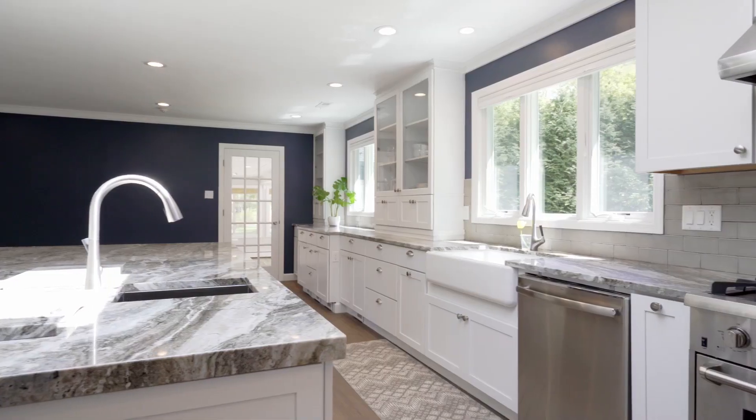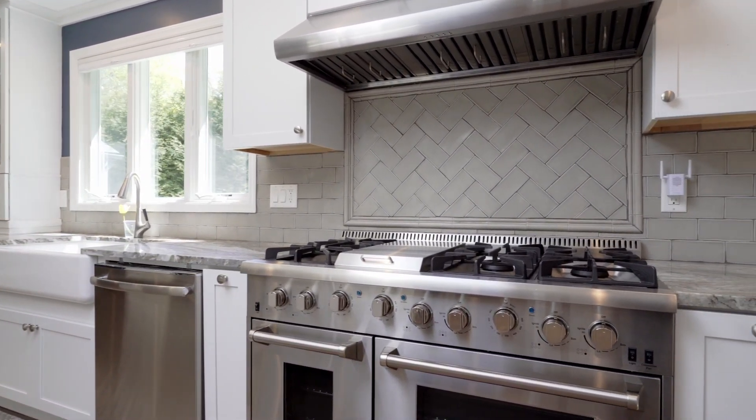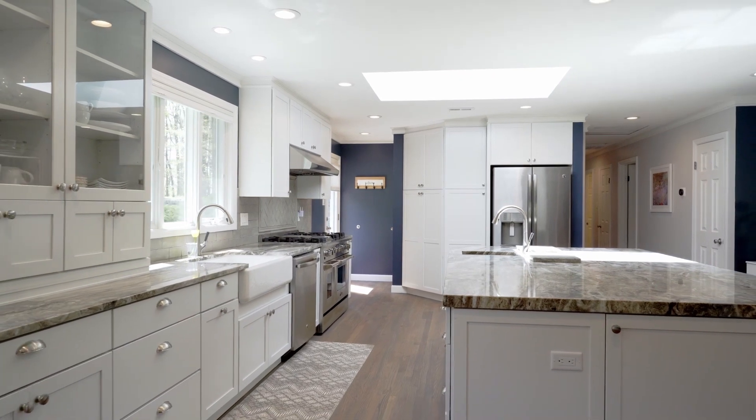An impressive six-burner commercial-style stove with double ovens is crowned by a matching stainless steel hood. A huge square center island with storage, prep sink and beverage cooler also has casual seating for entertaining or a quick meal.